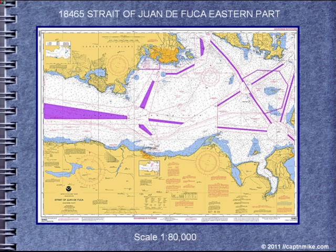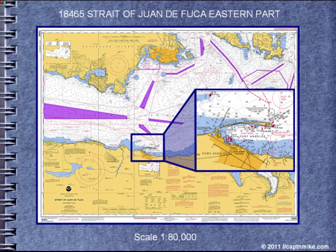The Strait of Juan de Fuca, just the eastern part, has more details. It does have some details for Port Angeles, and again a chart number is given if we want more detail. We now know that there's about 17 fathoms, or about 100 feet, of water in the center of Port Angeles.